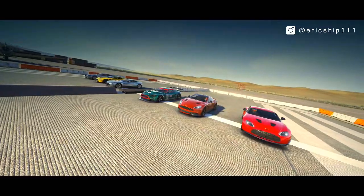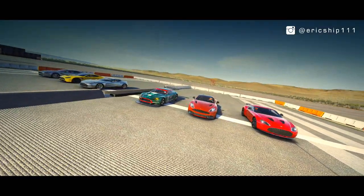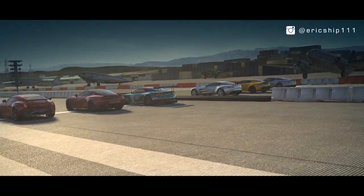All right, gentlemen, get onto the start line and start your engines. Three, two, one, go!